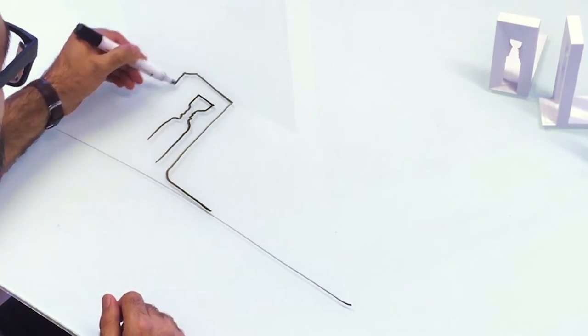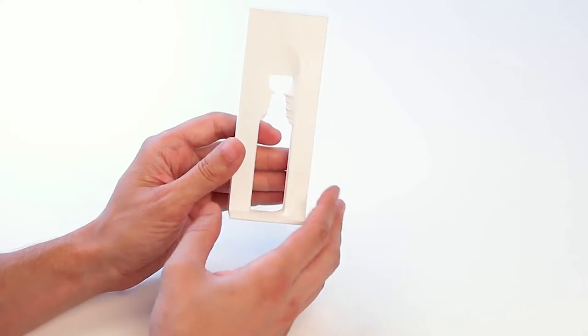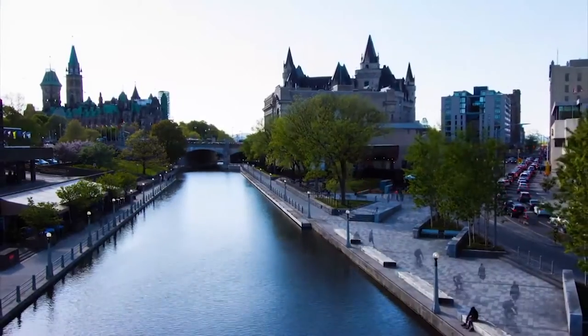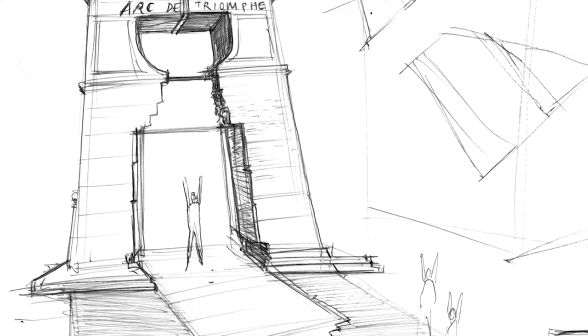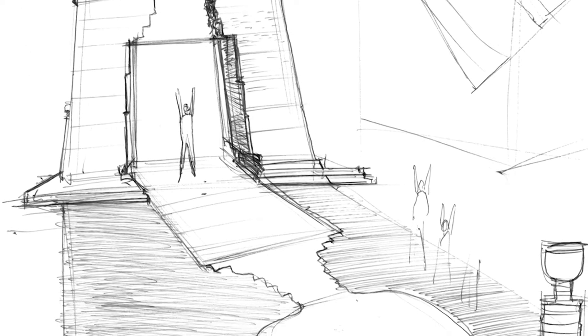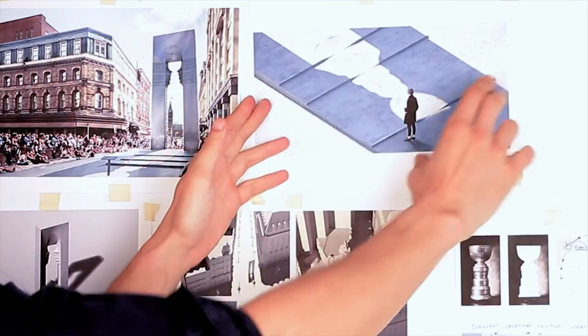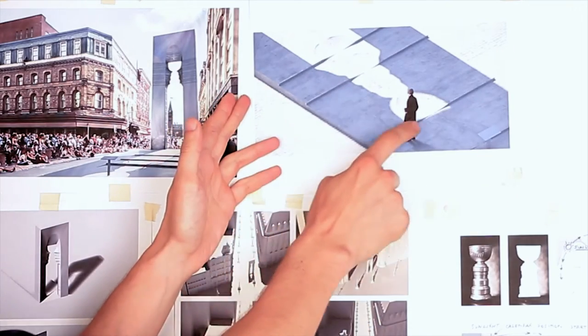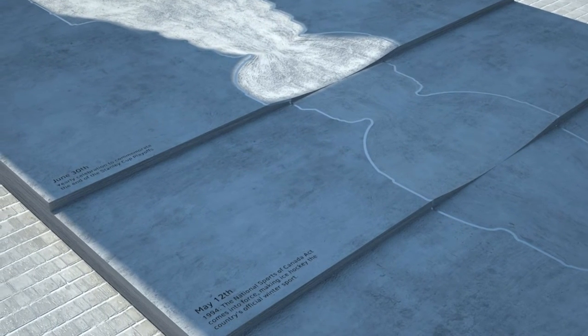We wanted the monument to be bigger than its actual footprint, to escape the constraints of size. It occurred to us that we could use the beautiful sunlight of the northern hemisphere to draw with light the Stanley Cup on the floors of the city of Ottawa. And so as the sun slowly advances, so would the cup — marking on the monument's floor the different key moments which are celebrated during 2017.